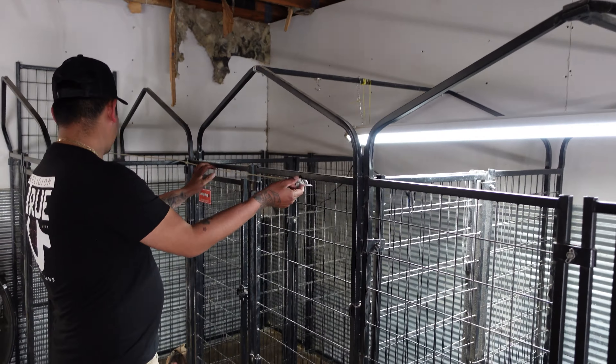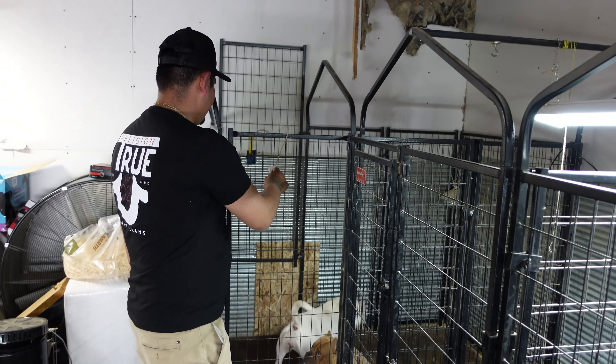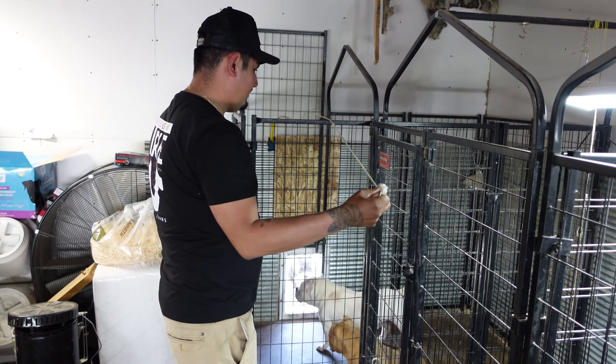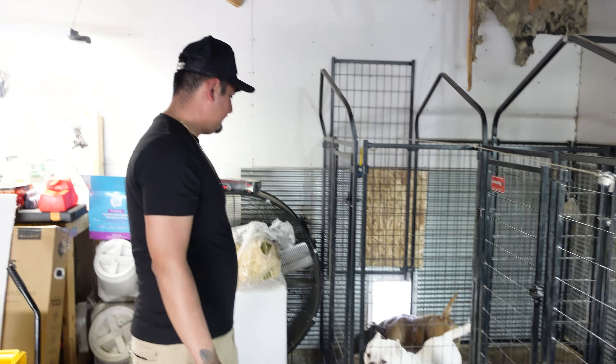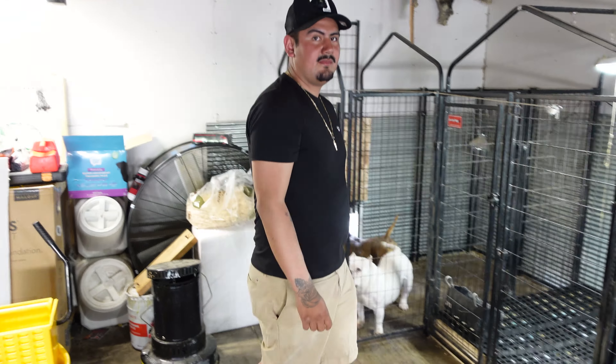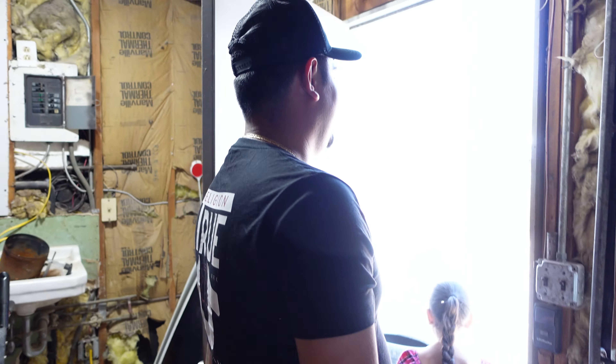Got the door too, so you can let them go outside. You want to show us the outside?